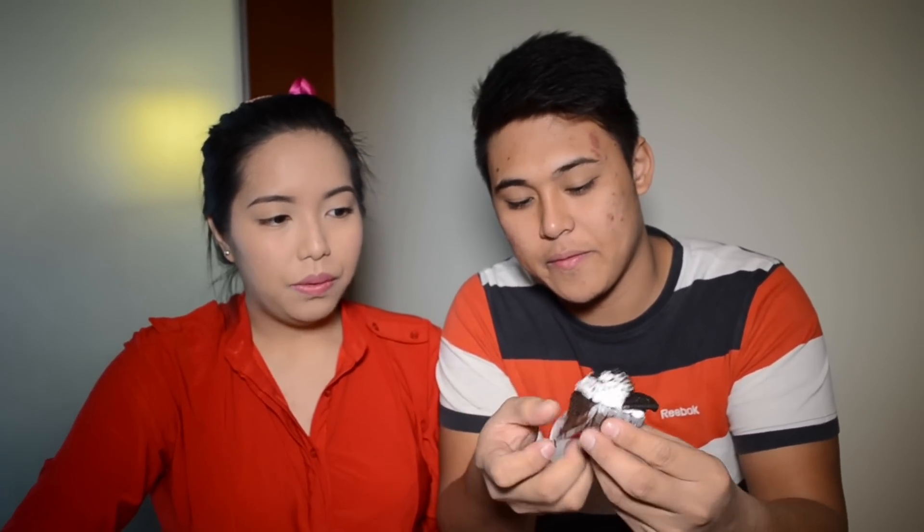Next one, we have the Oreo cookies. Very chocolatey. It's really good — there's some cream, melted Oreo. It's crunchy. It's good. The top has whipped cream with sprinkles of Oreo. Yummy.